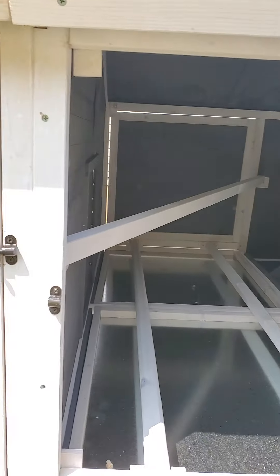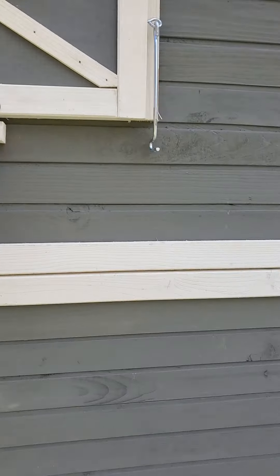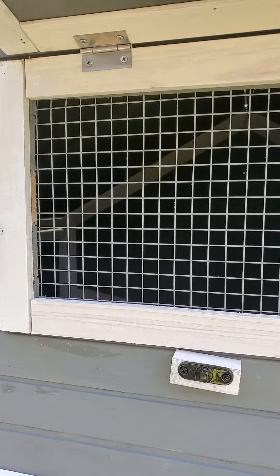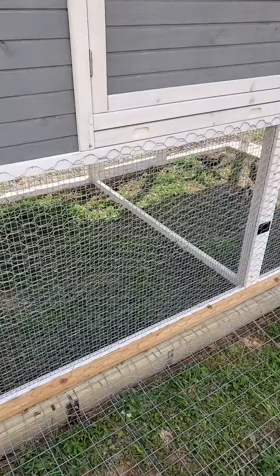There is another door that opens right here into the nesting boxes. We also have a vent back here to open and vent so they don't get too hot or smelly. And you'll notice the double wire around the bottom to keep the predators out.